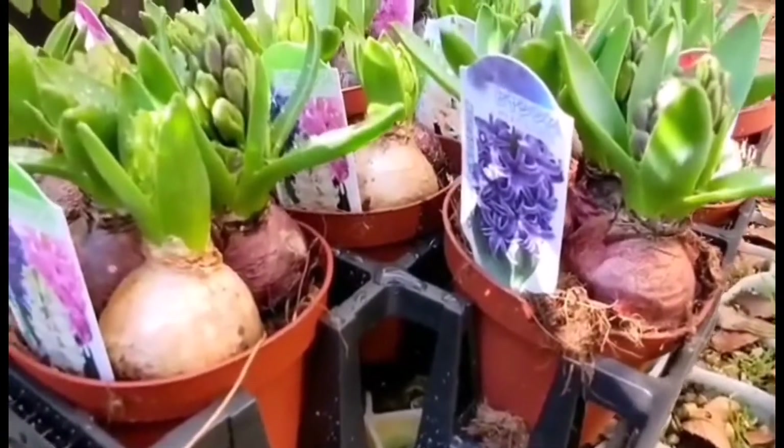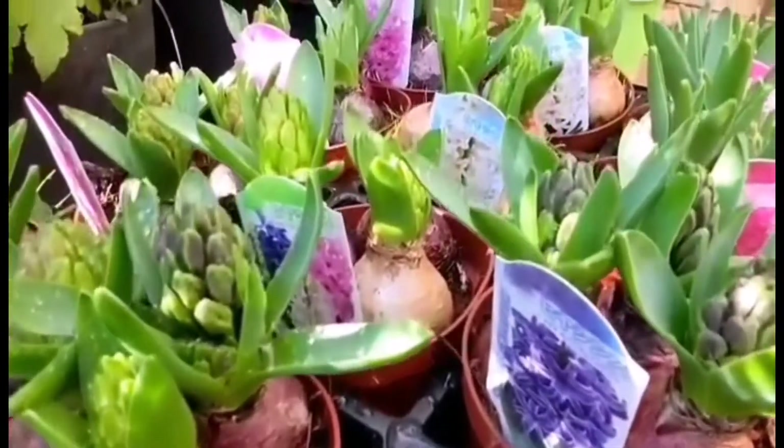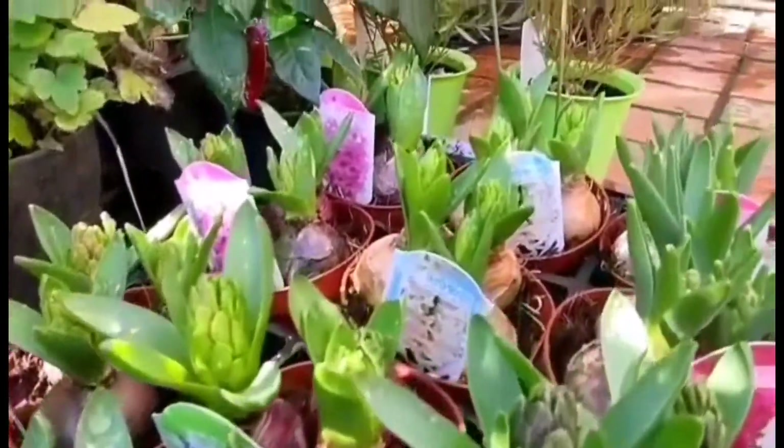These are hyacinth bud flowers. Hope you enjoy my garden tour. Enjoy life. Bye.